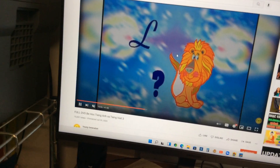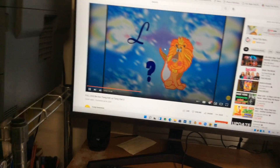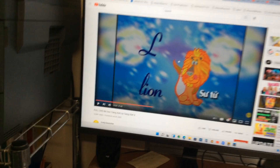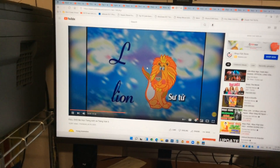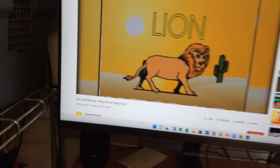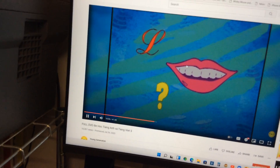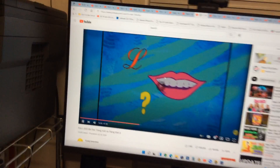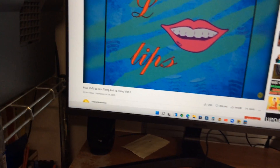And the letter L is for lion. Lion! Yeah — a lion. Very good, so scary — a lion! And L is for lion. Very good. The letter L is also for lips. Lips. Lips. Lips. We all have lips. L is for lips.